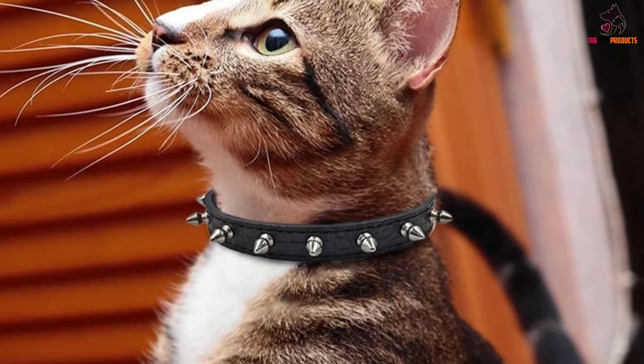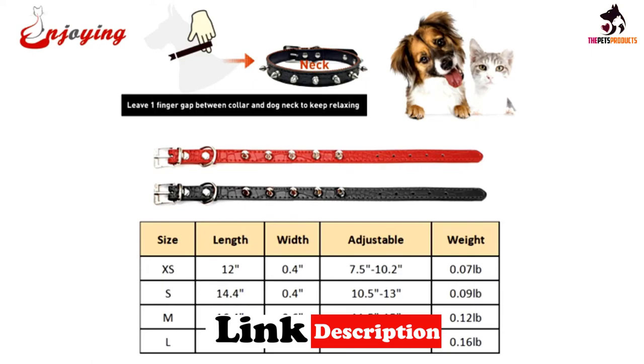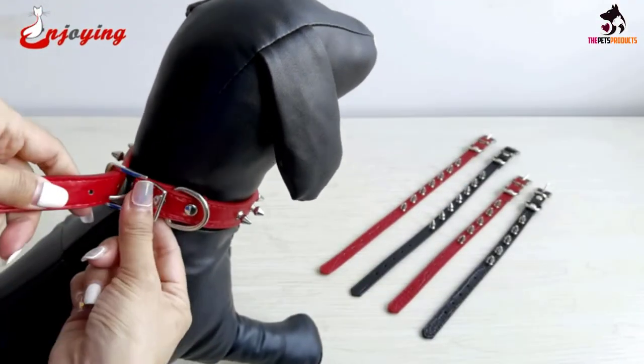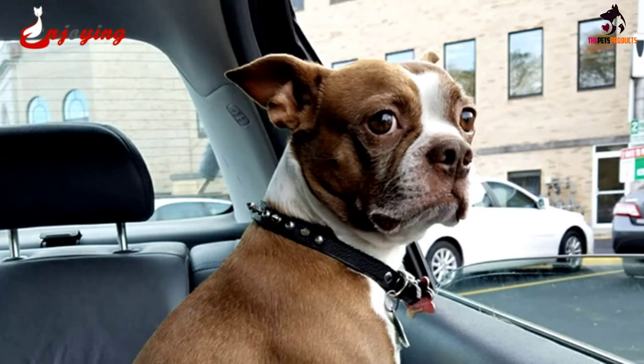To guarantee durability, the collar is reinforced at the edges to keep it in prime condition for many years to come. This leather spiked dog collar is also ideal for dogs with necks of all different sizes, from extra small (8–11 inch) to large (14–18 inch), so there is bound to be a spiked studded collar for every breed.